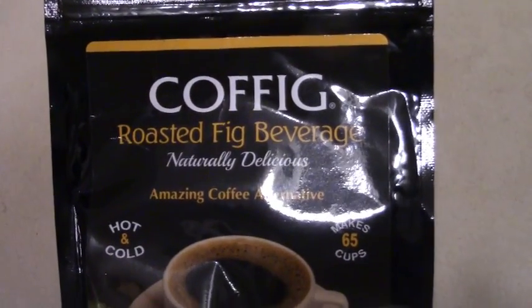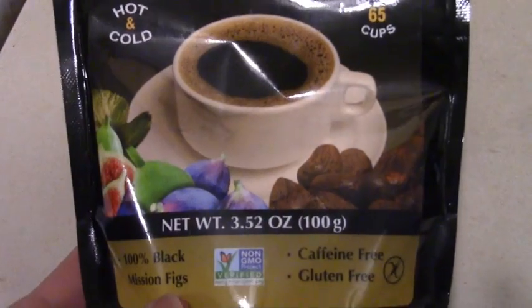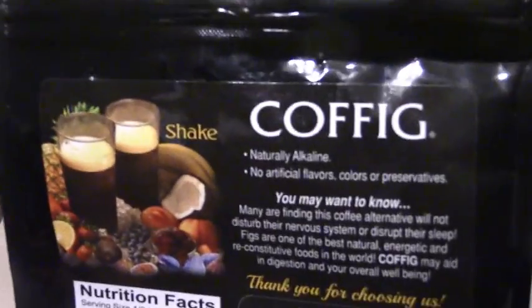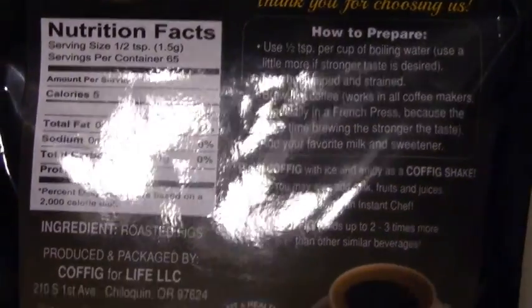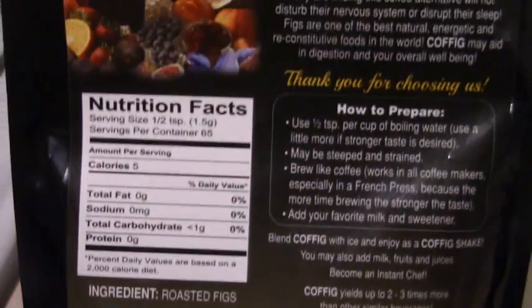Coffig. Roasted fig beverage. It's naturally delicious. Amazing coffee alternative. Makes 65 cups. Really? 65 cups. Coffig is a coffee substitute made out of only roasted figs — correction, 100% black mission figs. And actually on the back it doesn't say 'ingredients,' it says 'ingredient,' because there is only one, and it is roasted figs.